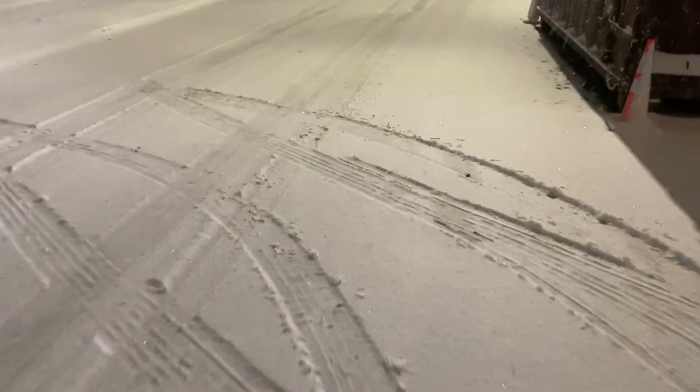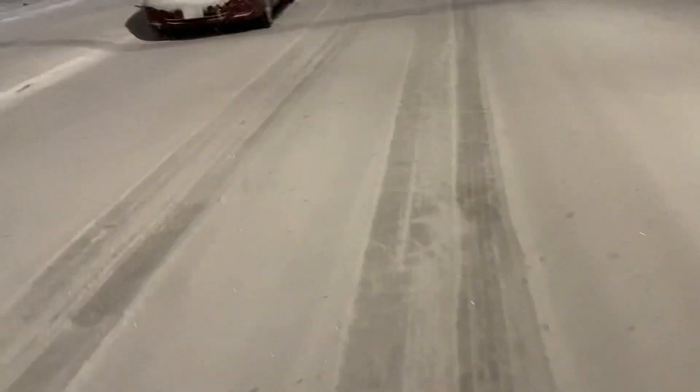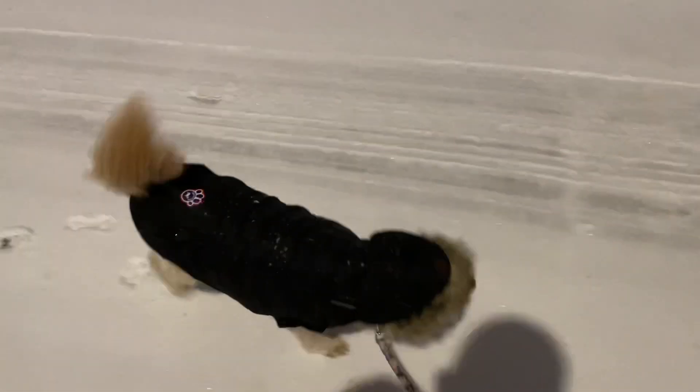Thank you everyone for watching. If you're a 22 percenter, I'd like to make you 50 percenters - 50 percent of the viewers of this channel should be subscribers, right? She's wearing her Canada Pooch jacket. All right, time to go.